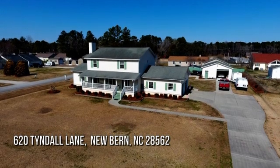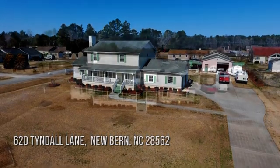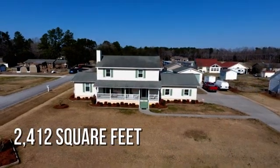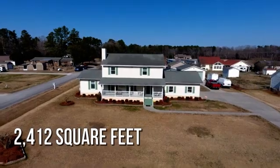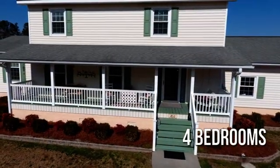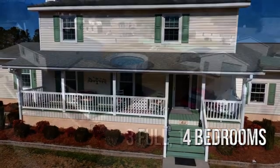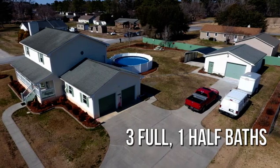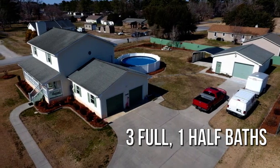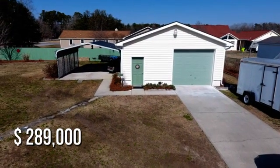Searching for the perfect home? This charming property offers over 2,400 square feet of living space, featuring four bedrooms, with three full and one half bathroom. This property is currently listed for under $290,000.